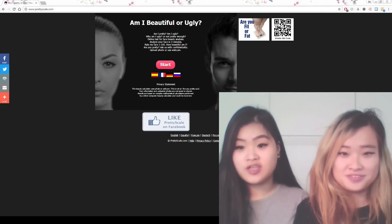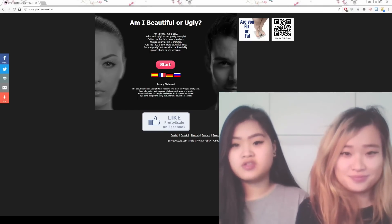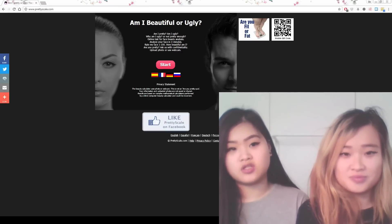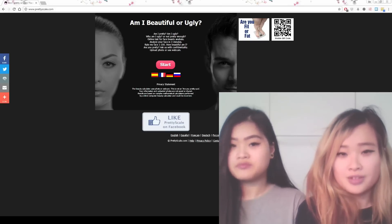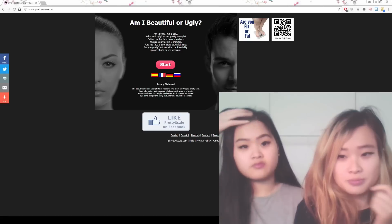Hey guys, welcome to Food Tales. Today we are going to be doing the beauty test. It's something a bit different today — we usually do food videos, but we found this test really interesting and wanted to try it. We're just doing it for fun. If you guys want to take the test as well, we'll leave a link in the description below.